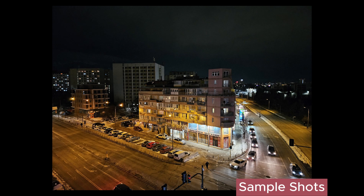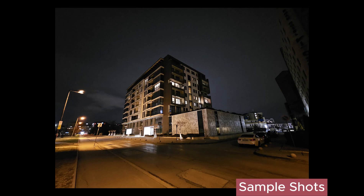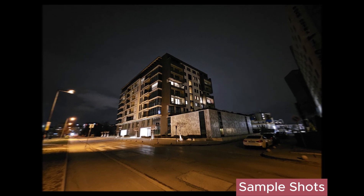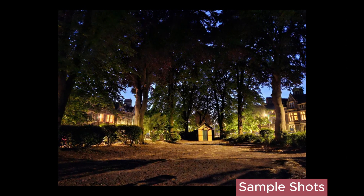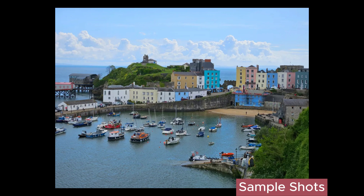Creative modes like portrait video and tracking autofocus make this a competitive option for video creators. You also get a seemingly limitless number of modes: adaptive pixel reduces image file size while retaining detail, director's view uses multiple lenses at once, high resolution photo, multi-exposure, nightography, selfie night portrait, and super HDR merges multiple shots to create a detailed composite image.